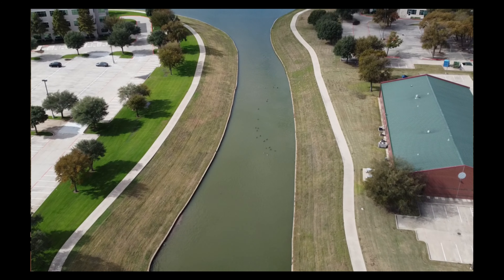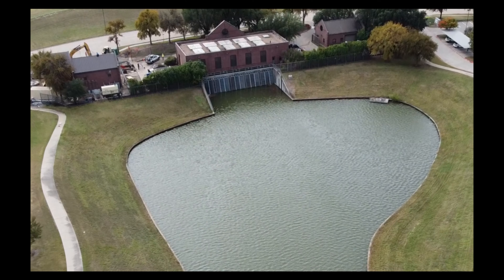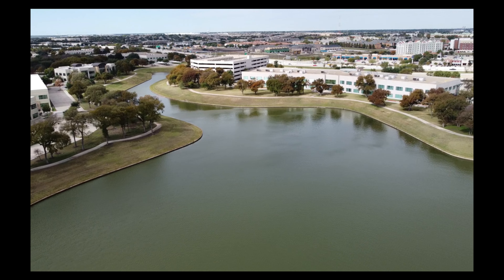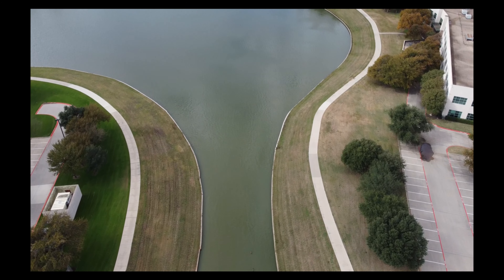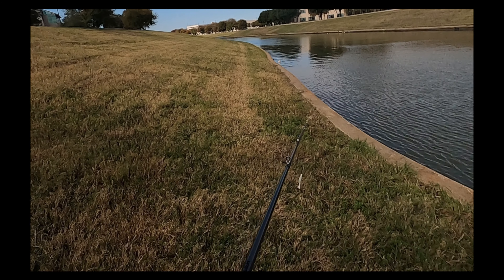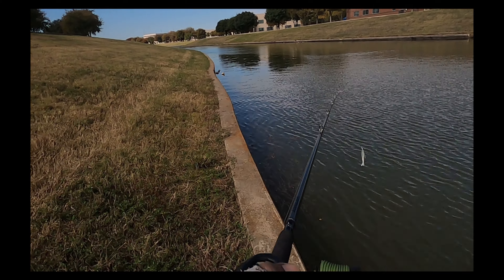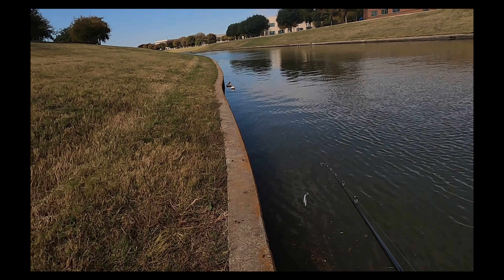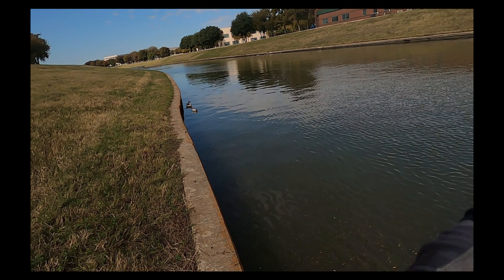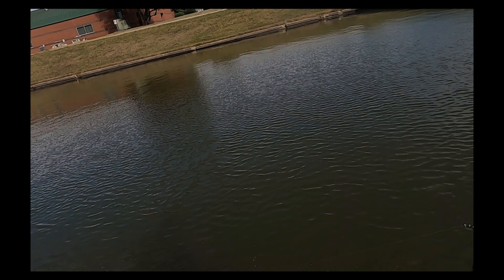Y'all, I love Dallas. Look at this — nobody's fishing here right now. Let's just see if there's fish in here. Positive note: I've yet to see a no-fishing sign. There's trash everywhere though.